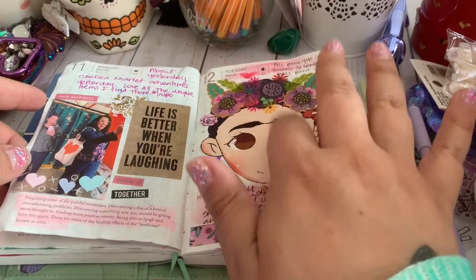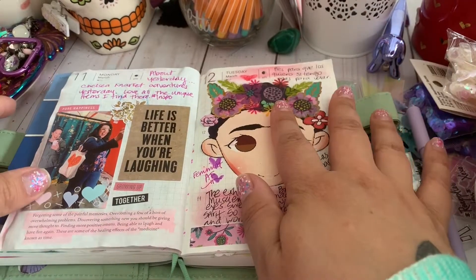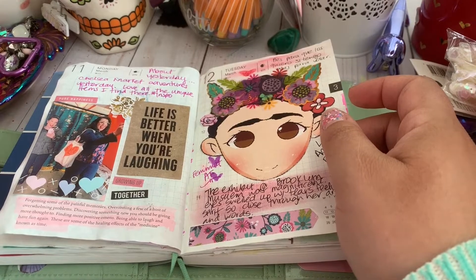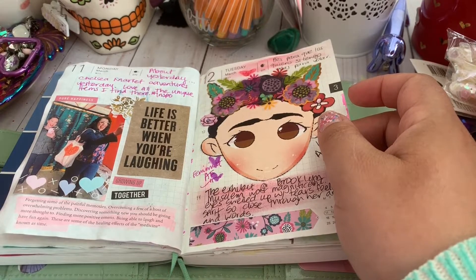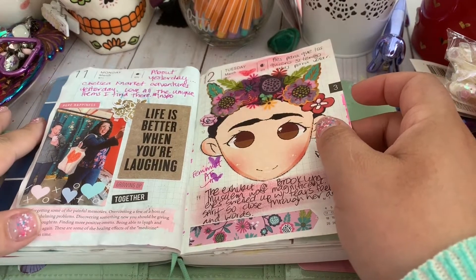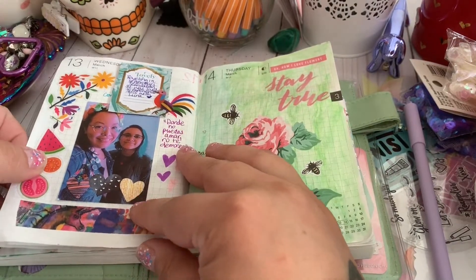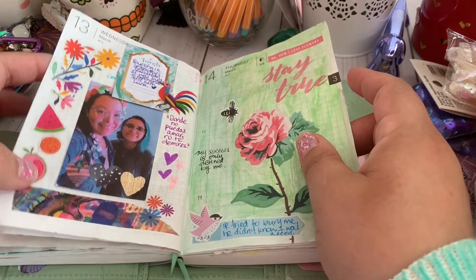I love this spread so much — I think it's one of my favorite spreads, maybe because of my daughter's artwork. This is when we went to the Frida Kahlo exhibit at the Brooklyn Museum. I cried so much from feeling overwhelmed with joy and feeling Frida's essence through her clothes and her art. She's definitely one of my life's role models. I went with my daughter Luna and I love how that looks.